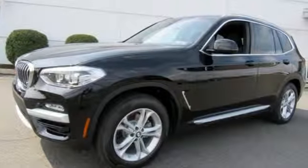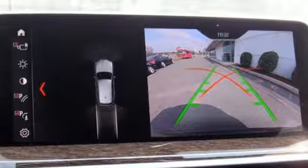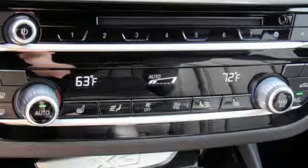Motor Trend reports a newfound suppleness to its suspension setup, greater agility, stronger performance, reduced thirst, and expanded roominess. The X3 feels much more like something conceived in Munich should.